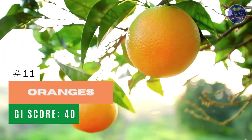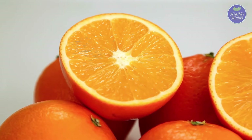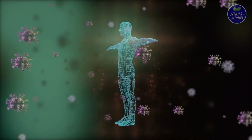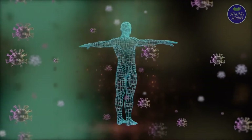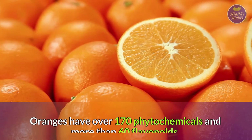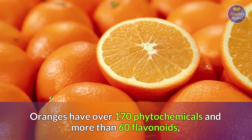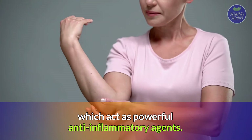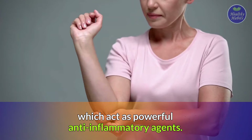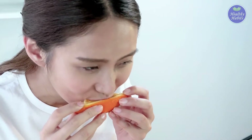Number 11: Oranges. Oranges are best known for their high amounts of vitamin C, which contributes to a healthy immune system, but they're also filled with antioxidants. Oranges have over 170 phytochemicals and more than 60 flavonoids, which act as powerful anti-inflammatory agents. Oranges have a GI of 40 and are a great midday snack.